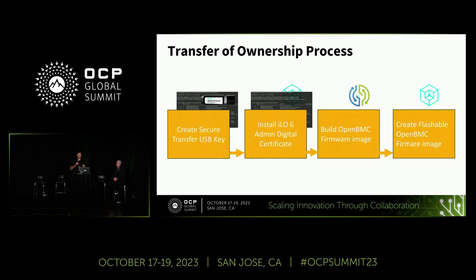HPE takes the public key, appends our certificate to it, and sends that back to the customer — we call that our secure transfer file package. With that package the customer creates a USB key used to do the actual transfer of ownership process, installing the public signing key into the secure element. From that point the customer can build OpenBMC images, signing them with the correct private signing key, and appending our certificate to the OpenBMC image for the initial transfer from ILO to OpenBMC.